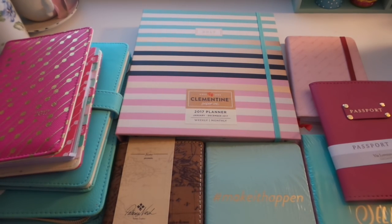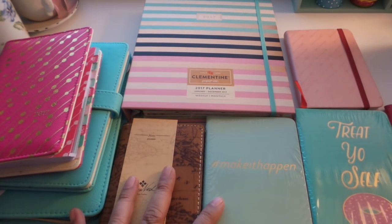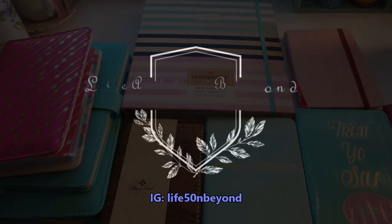Again, this is Josie from Life at 50 and Beyond. Thanks for joining me on my channel. Please click subscribe, like, and comment down below. Talk to you later, bye bye!